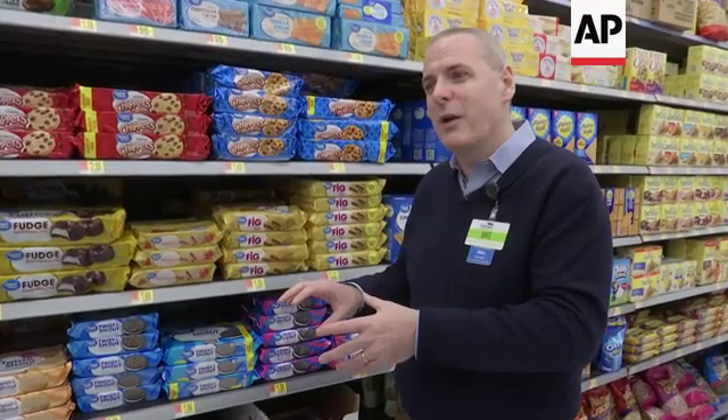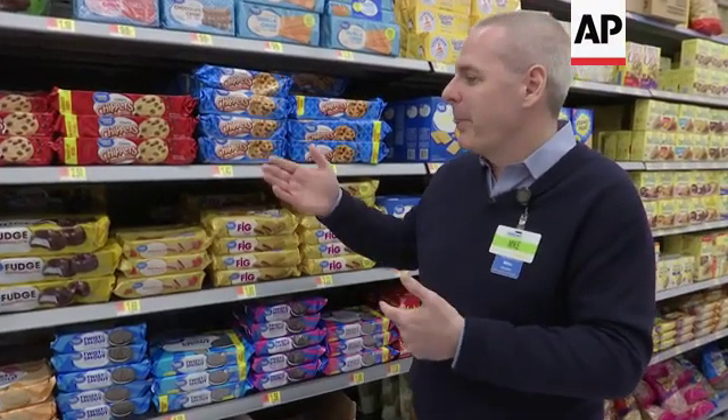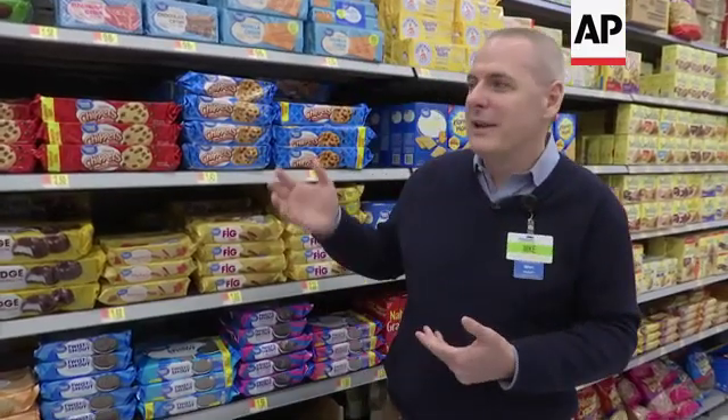Our associates can spend much more time with our customers, and we have a store that has much more information, which allows us to keep this inventory in stock for the customer. So when the customer comes into the store, they see the products that they want on the shelves when they want them.